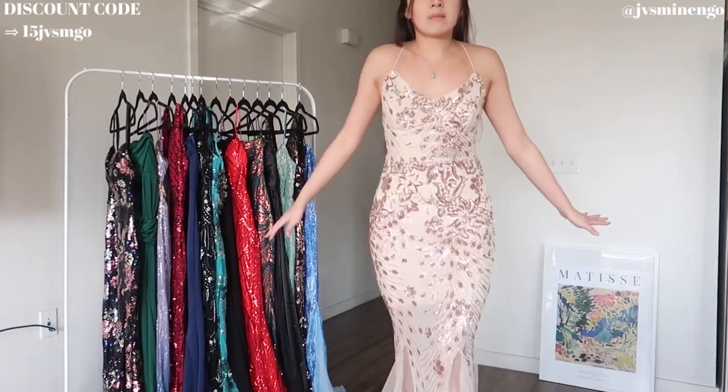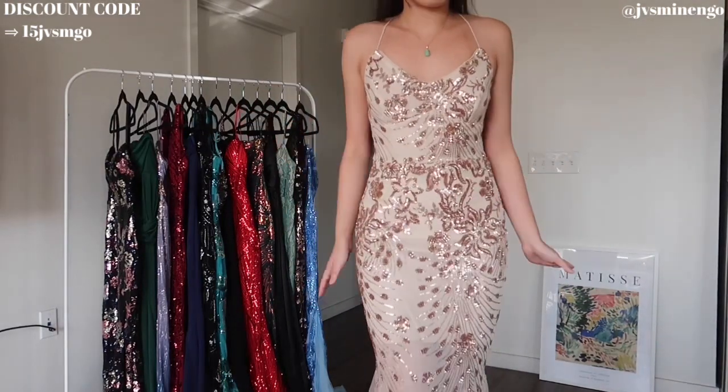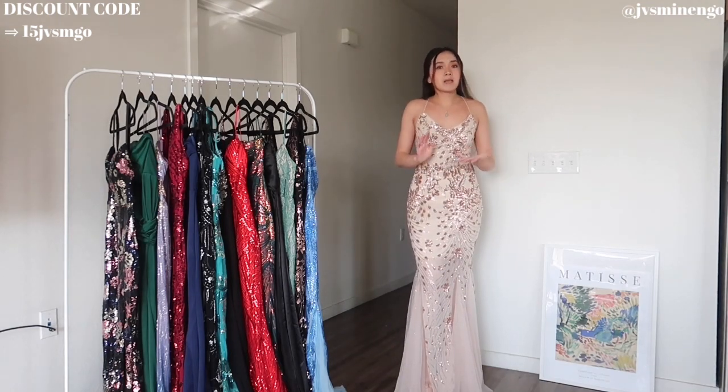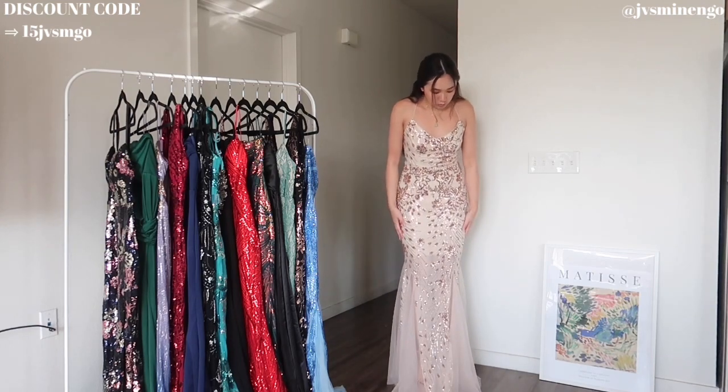I'm gonna show you guys a close-up because I'm literally so shook. This is amazing — probably the cutest dress I've ever put on. 10 out of 10, such an amazing dress. This was a size small and it fits me really well. For reference I'm like a US size 4, and I definitely recommend this. This is so gorgeous.